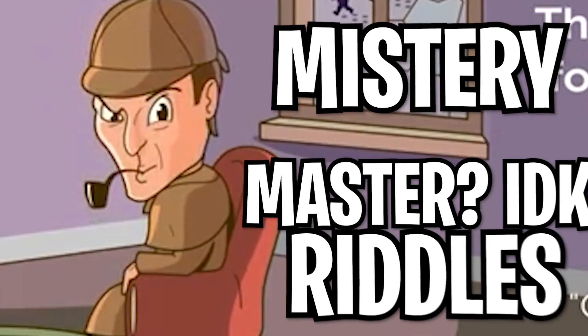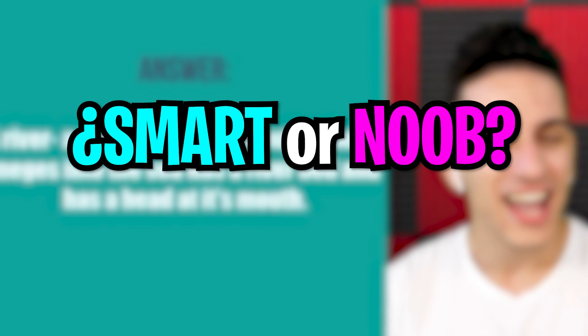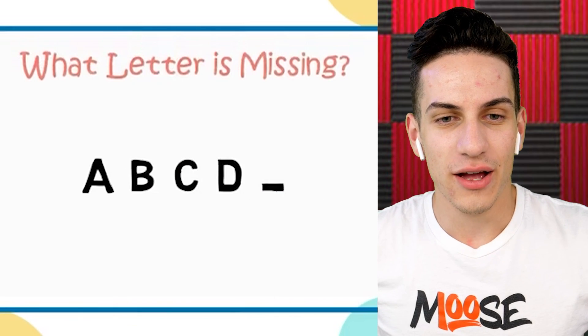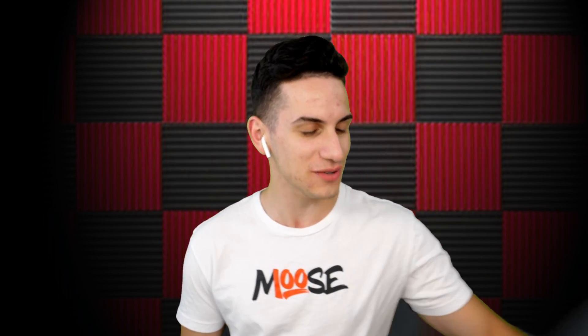Today I'm testing out some mystery messed up riddles. It's gonna blow your mind away and test out your logic skills to tell you if you're smart or just a noob. A, B, C, D — what letter is missing? Come on, even the Moosecraft Plusher can solve this right now.